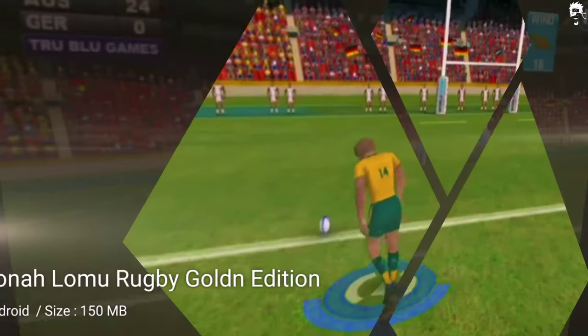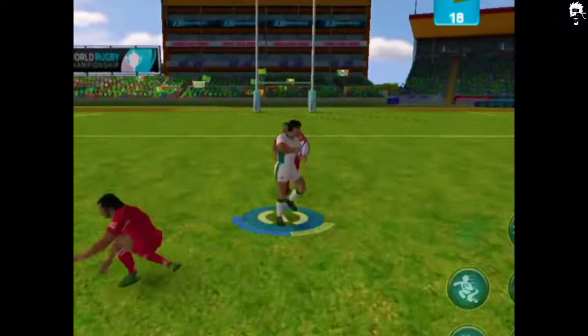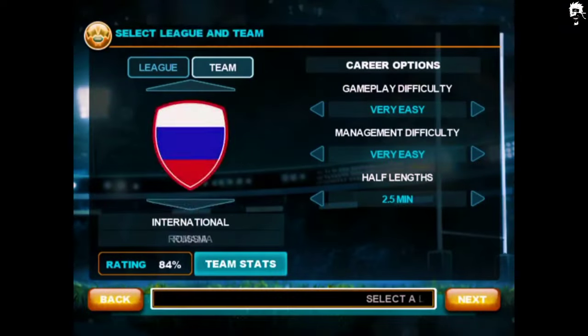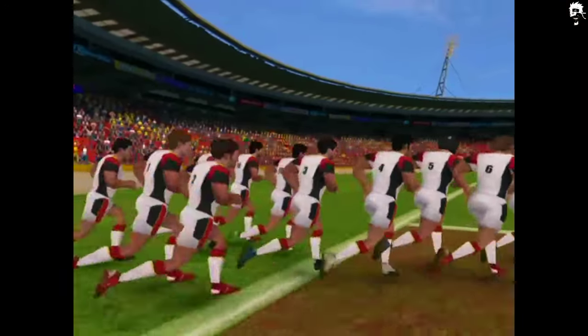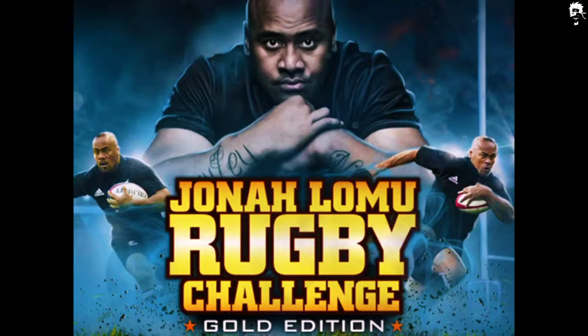The next game on our list is Jonah Lamu Rugby Challenge, Gold Edition. This game is designed for iPhone lovers who want to experience the thrill of rugby with their friends. It offers quick matches and custom matches, providing an extraordinary rugby experience.